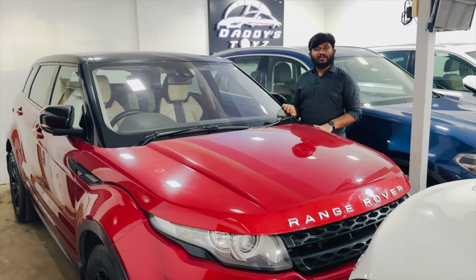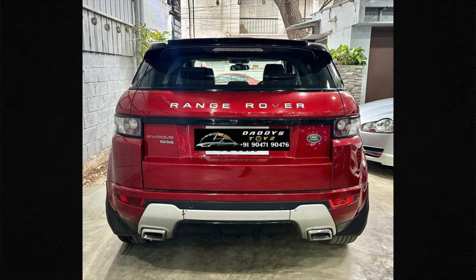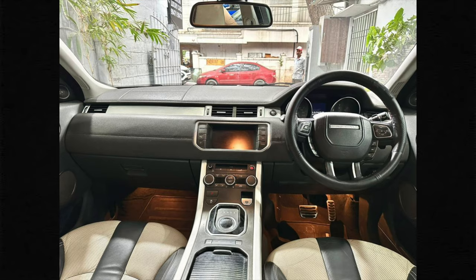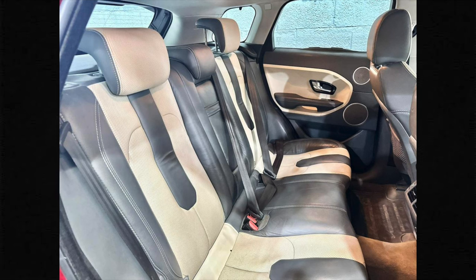The next vehicle is Range Rover Evoque, 2013 model, second owner, 1,10,000 km, fully company maintained. Excellent condition, best price, and loan available.